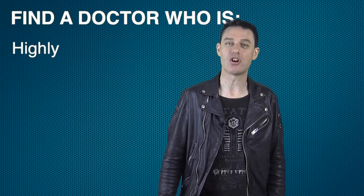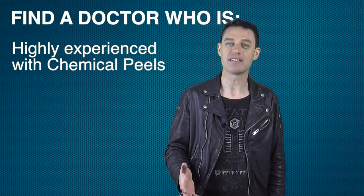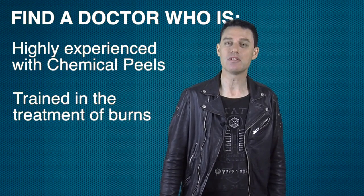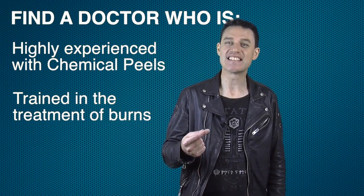So wherever you are — whether you are here in Black Rock in the Bayside suburb of Melbourne or somewhere else in the rest of the world — make sure you find a cosmetic doctor who is highly experienced with chemical peels and who is trained in the treatment of burns, to safely give you the young, beautiful, firm, even skin of youth once again.